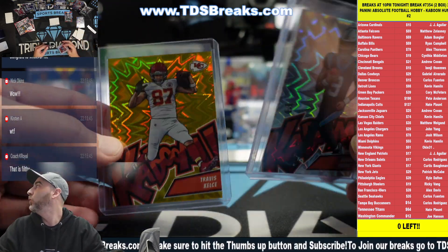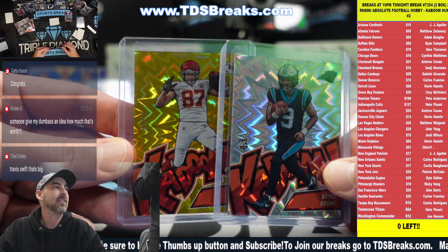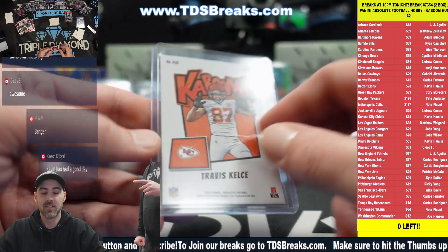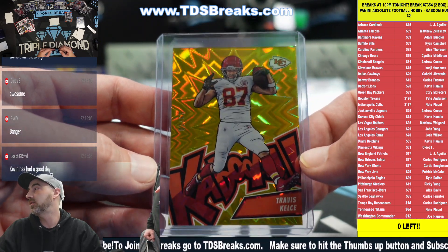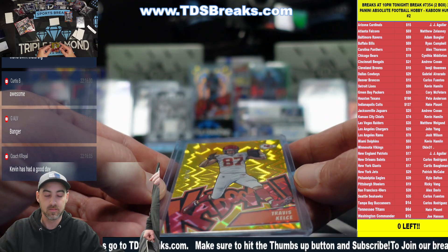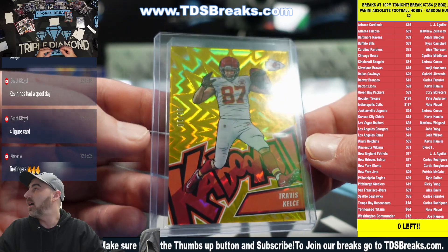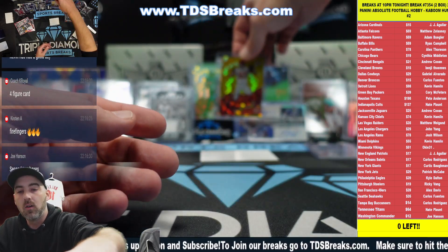Wow, we have two boxes left - look at this guys, what a break! Let's go - you know what that means right? I have heard inklings of hot cases having kabooms in every box. Are these the first two boxes of that case? I don't know, they were just sitting on the shelf. Someone offered a thousand - there's offers out on the floor, Kevin!